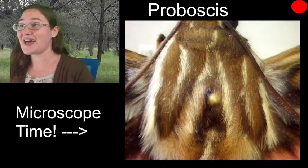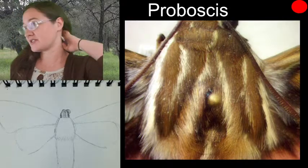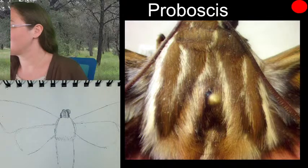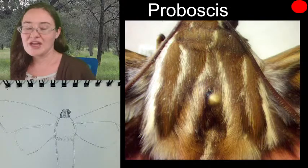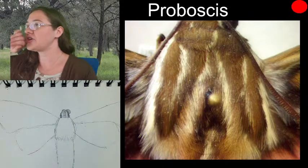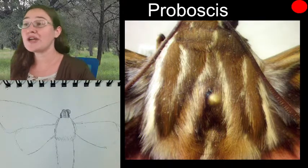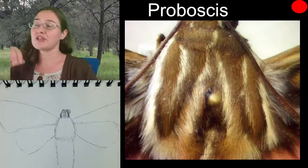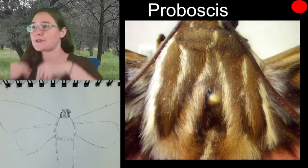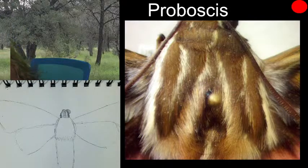Would the tongue ever be out like that when it was alive? No — the tongue would never be curled up next to its face if it was alive. They do uncurl their mouth part to drink nectar, but generally when alive they roll it up and tuck it in between — I'll flip this moth over to show you where the mouth part belongs.